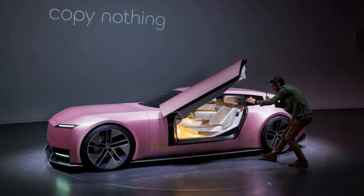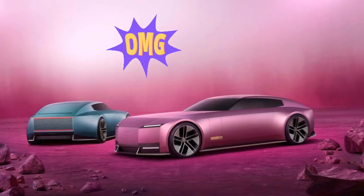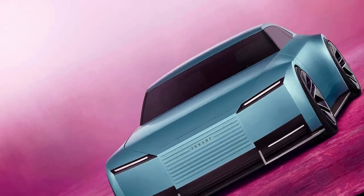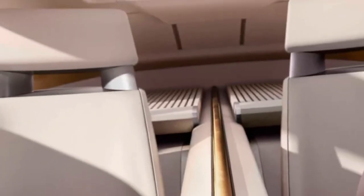After garnering a lot of attention with the announcement that they wouldn't be producing anything for over a year, and stirring up the internet with their confusing rebranding, Jaguar followed through with the Type 00 concept that heralds their electric future. But if you thought that would stop the discussions, you were wrong. The new concept is as polarizing as all of Jaguar's moves in recent months.